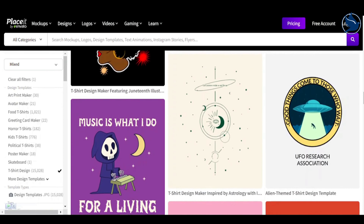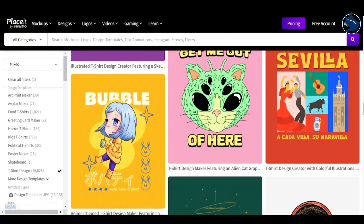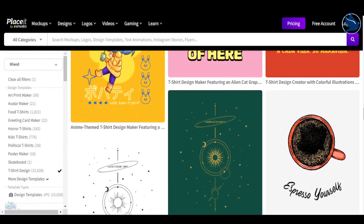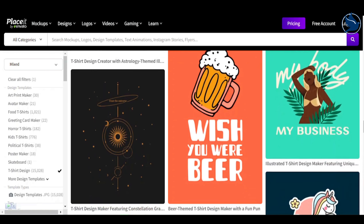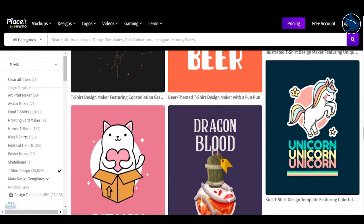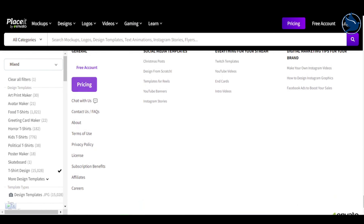Backgrounds, fonts, and colors are also customizable, and as you make changes to your design, it's reflected in a variety of lifestyle mockups. Clicking on any of the modeled images yields a larger version, along with several similar alternatives to choose from.